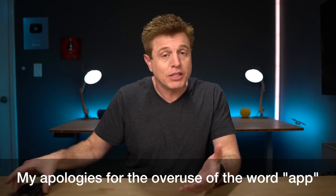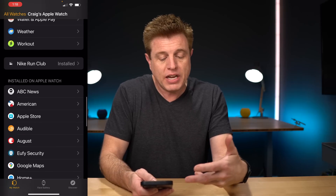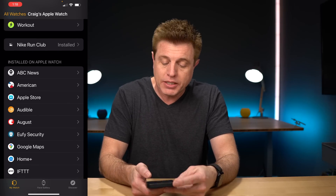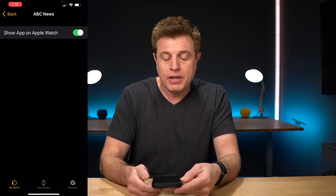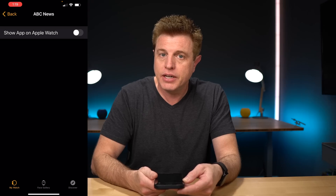Another way to delete apps is within the Watch app on your phone. If you open it up and scroll down to the bottom, you'll see Installed on Apple Watch. You select the app and you can toggle Show App on Apple Watch to off, and that's it — it'll be removed.